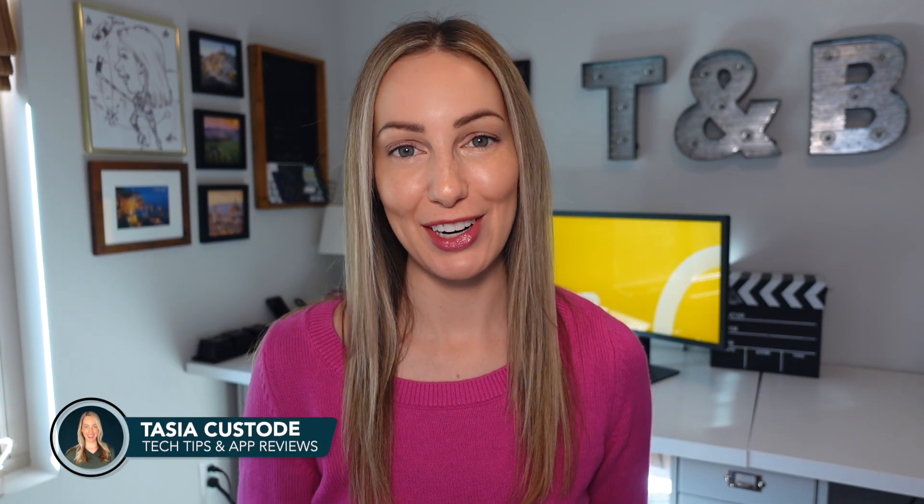Hey friends, I'm Tasia Custode and welcome back to my YouTube channel where I share tech tips and app reviews. iOS 15.2 has officially been released. So today, I'm going to cover whether or not you should upgrade to iOS 15.2 and share the top iOS 15.2 features. We have a lot to cover, so are you ready? Then let's go.